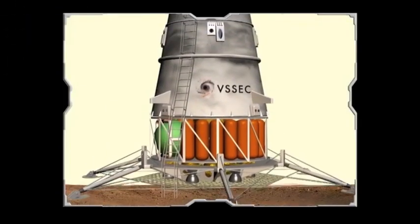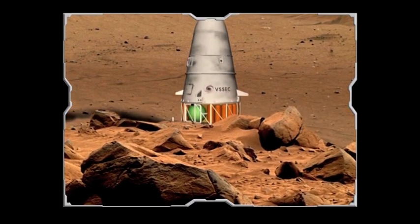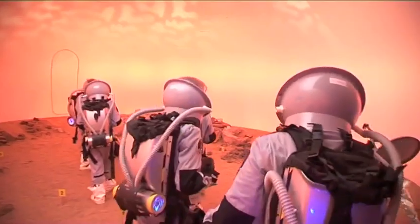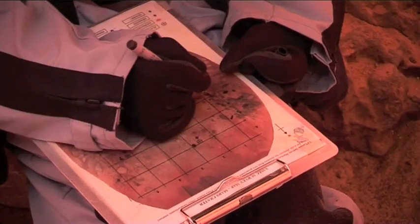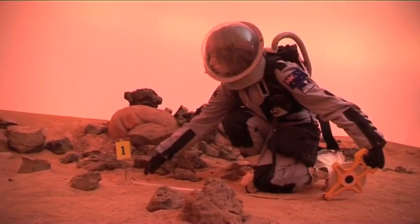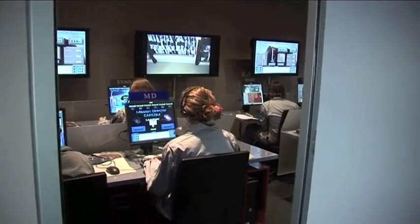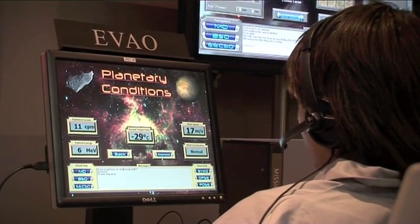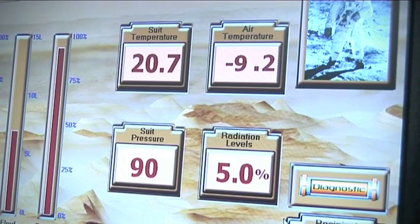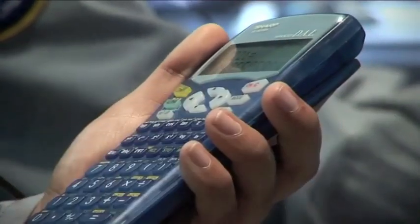Students go onto a simulated surface of Mars, taking all the tools required to do a geological field survey and collecting samples of soil and rock. Meanwhile, students in Mission Control are responsible for the safety of the astronauts and the success of the scientific mission on the Mars surface. They need to stay in communication with the astronauts while solving problems and keeping watch for dangers.